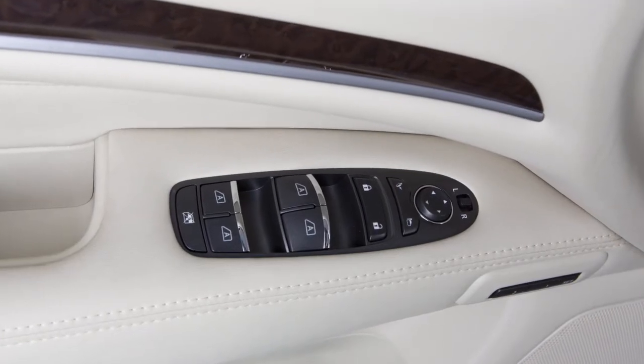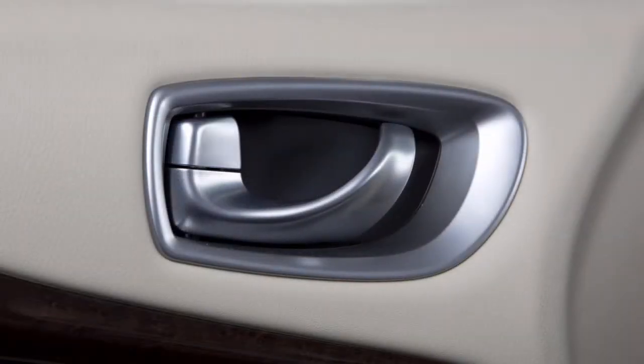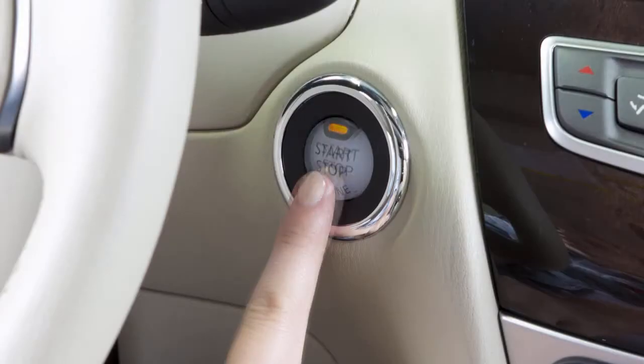Your vehicle is equipped with automatic door locks. All doors lock automatically when the vehicle speed reaches approximately 15 miles per hour, and unless deactivated, unlock when the ignition is placed in the off position.